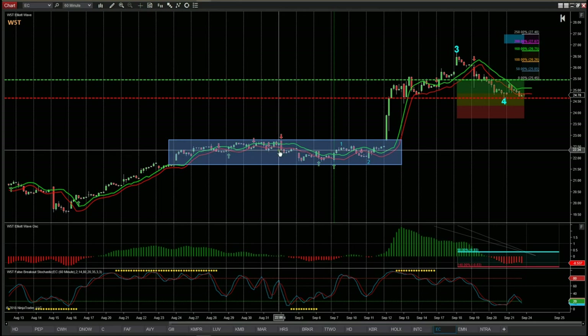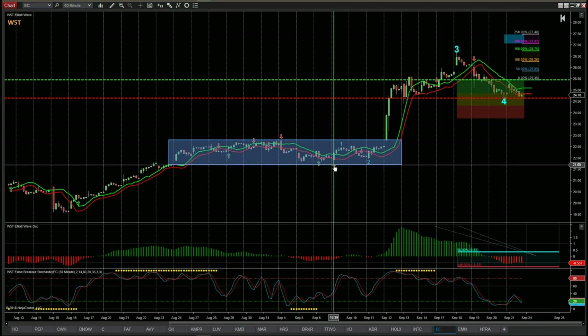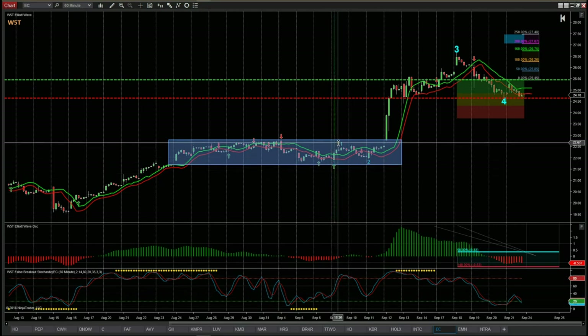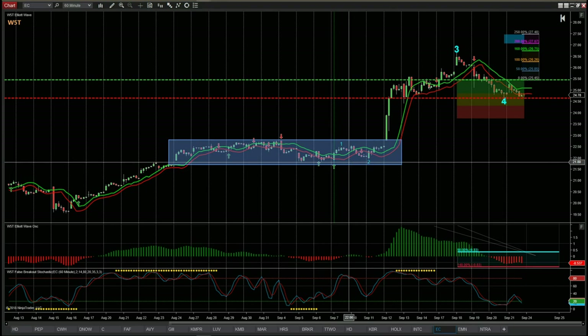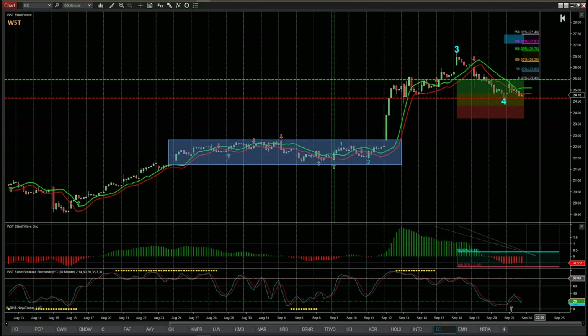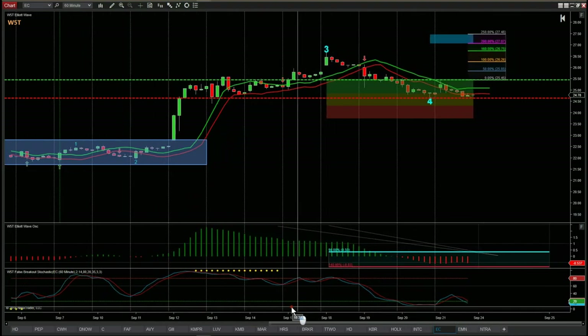This sideways action over around 10 or 11 days is no good for us — it's not a trend. We want our Elliott Wave count to start from a clear move. I've chosen the lows here during the 7th of September. We've got the print of waves 1, 2, 3, and 4 from our Elliott Wave indicator suite. What we're interested in is this big move up on wave 3 and the pullback against it on wave 4.